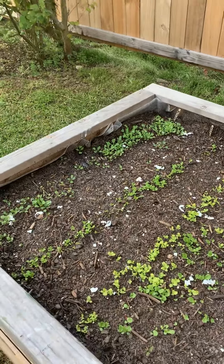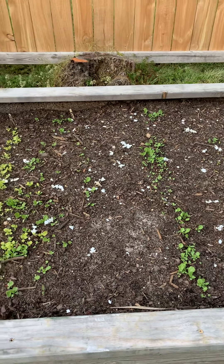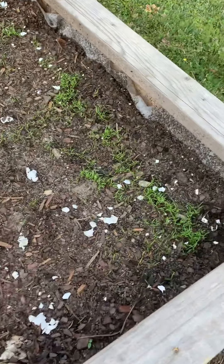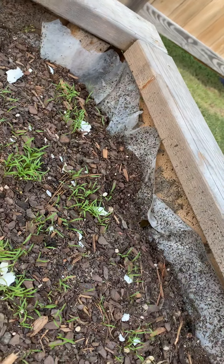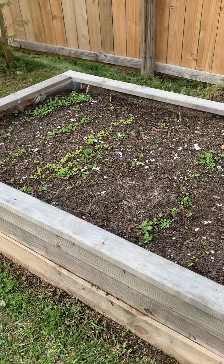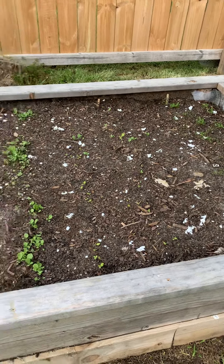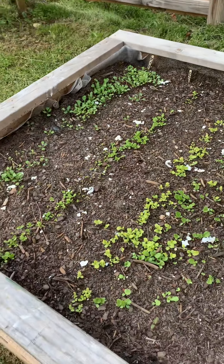I want to thank you guys for watching, subscribing, and hitting that like — I appreciate y'all. I told you I was going to come back with another video on Thursday, one week later. Look at the arugula, I just cannot get over the arugula! And the carrots — look at the carrots, unbelievable! I already have carrot heads, unbelievable. Next week it's going to be in the 80s, sunny, no rain, so after tonight and tomorrow night I think I'm good — but I gotta protect my babies, gotta protect my investment. Thank you guys for watching, have a blessed night!